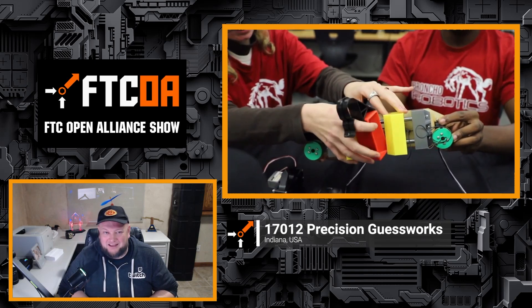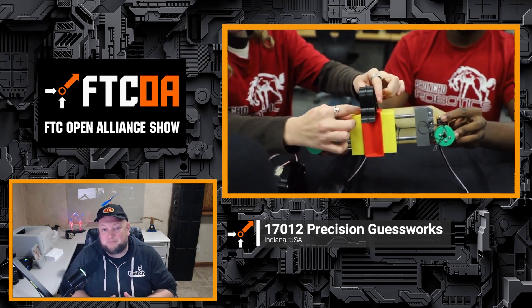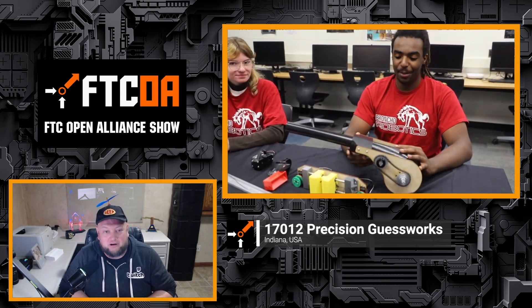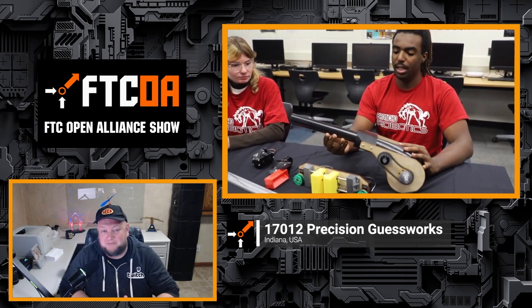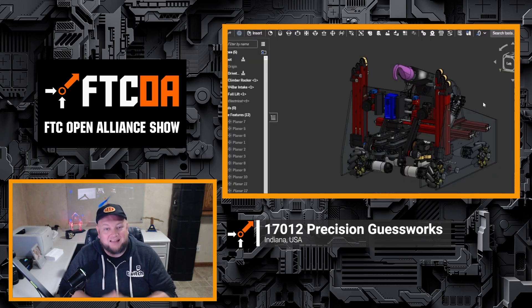Coming up on the FTC Open Alliance Show, 17012 Precision Guestworks from Indiana joins us to break down their progress for the Into the Deep game. Listen in and check out all the prototypes they're working on, including their specimen lift mech, climbing system, and also dive deeper into their CAD. Let's get ready for the FTC Open Alliance Show.